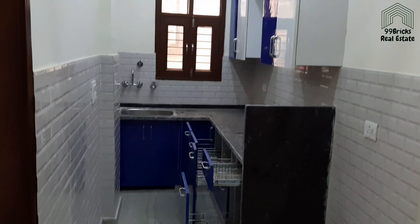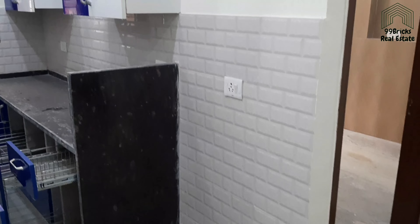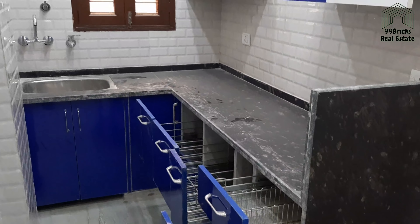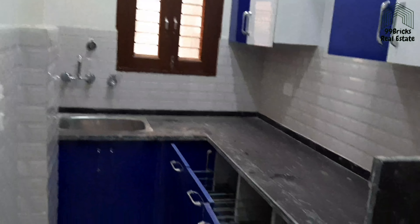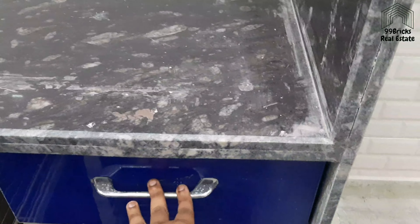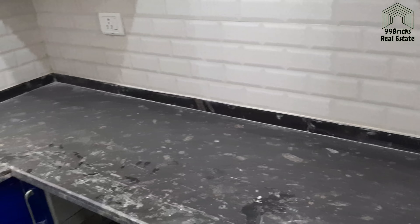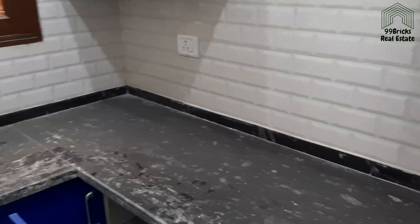This is the kitchen area. There is a fridge here. This is a model kitchen with a window.